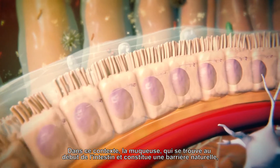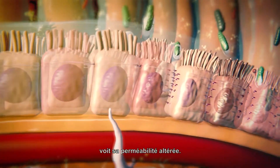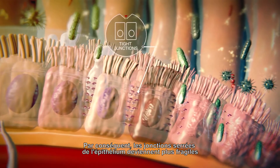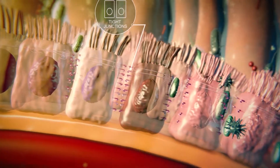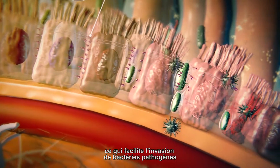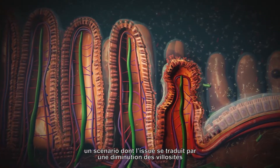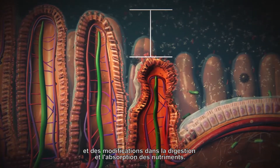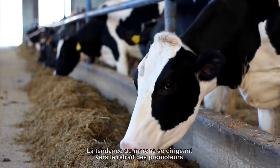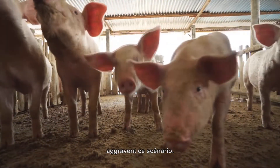In this context, the mucosa, which is the intestine's initial natural barrier, has its permeability altered. As a result, the tight junctions in the epithelia become more fragile and eventually rupture, facilitating the invasion of pathogenic bacteria and toxic substances into the bloodstream — a scenario in which the outcome is reflected in a decrease of villi and alterations in digestion and nutrient absorption. With the market trending toward growth promoter and antibiotic withdrawal from animal production, this scenario is aggravated.